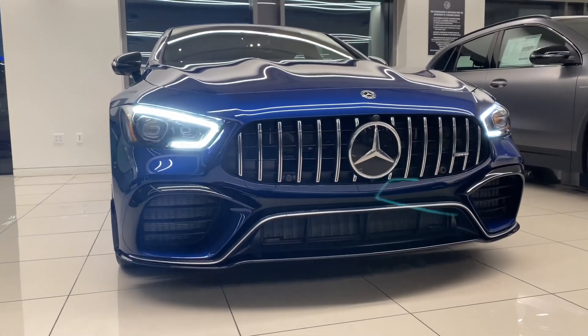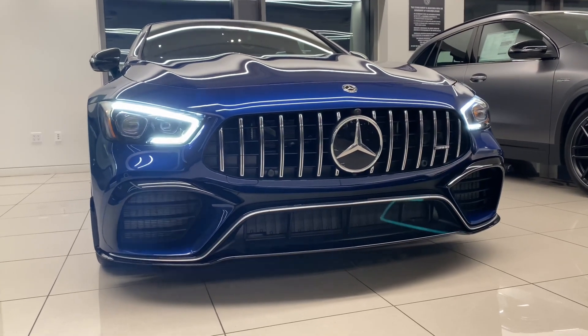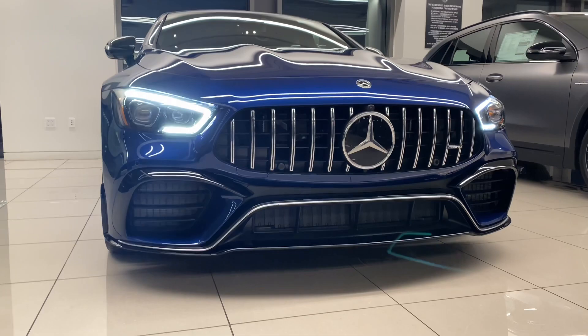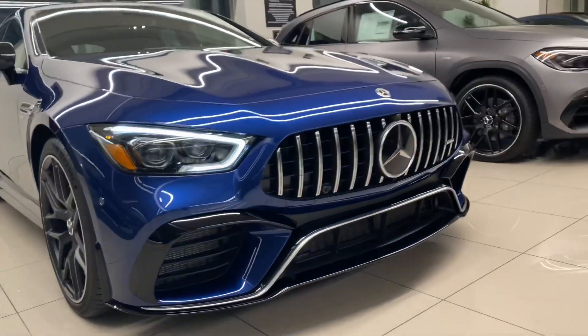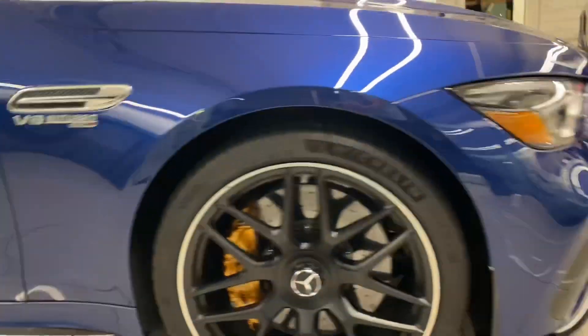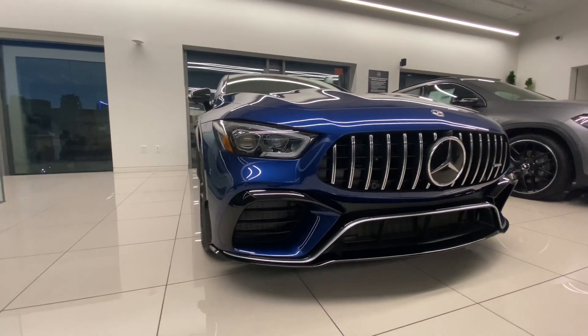Hello, what's up everyone, welcome back to my YouTube channel. My name is Amar and in today's video I'm gonna be reviewing this beautiful AMG GT 63 S.